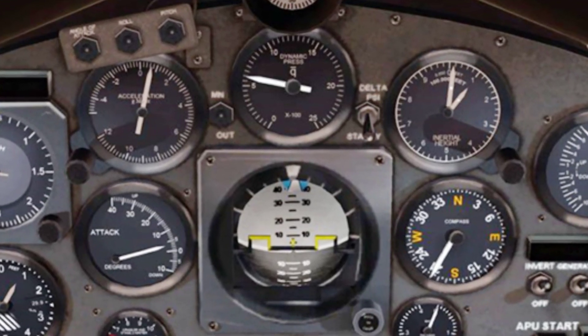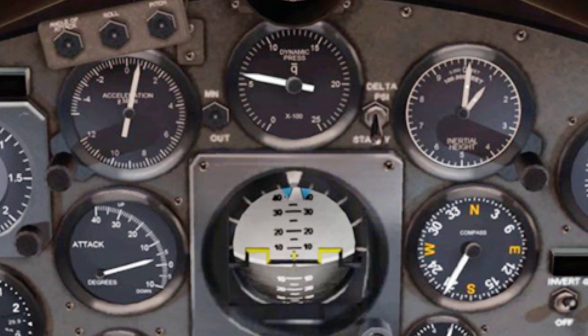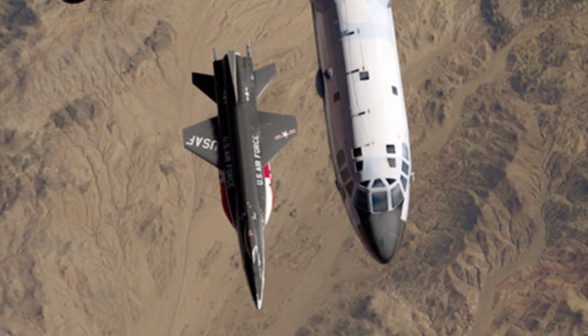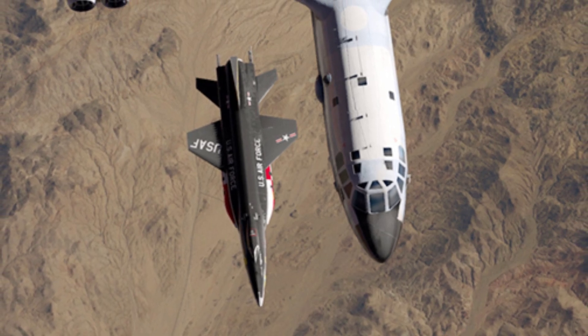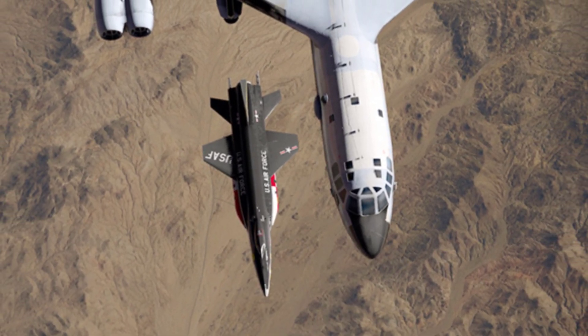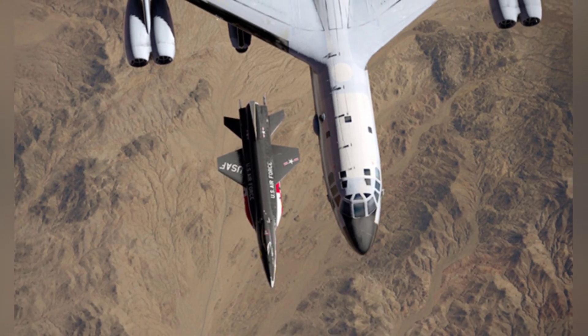The X-15 had a very significant impact on American aviation and aerospace technology. Some of the technologies obtained from the X-15 were used in the later moon landing program, and others such as the space shuttle, pressure suits, and hypersonic flight within the atmosphere are all related to it.